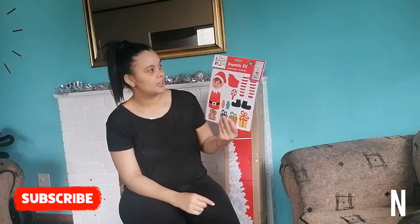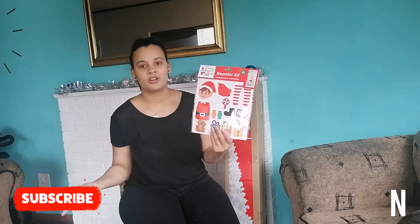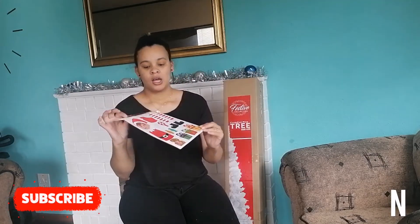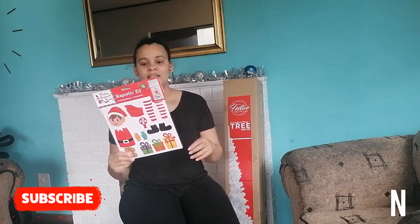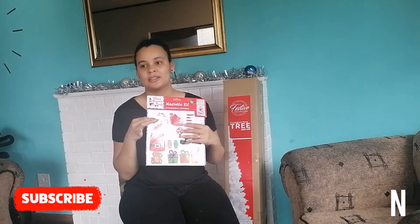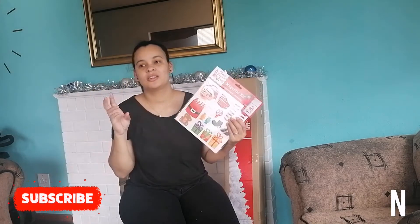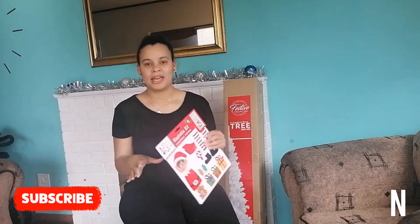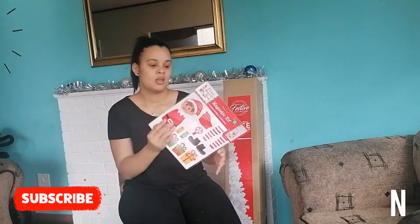They've got quite a few of this elf thing - I think this is called Elves Behaving Badly, like an elf on the shelf alternative brand. You can change it every day, which is cute. There was one thing we wanted to get that they didn't have - it's called Letters to Santa. It's a little material bag where you place all your letters. I thought that would be cute but I never saw it there.